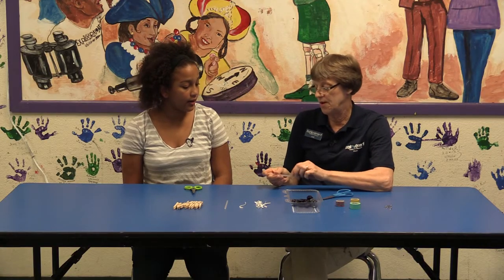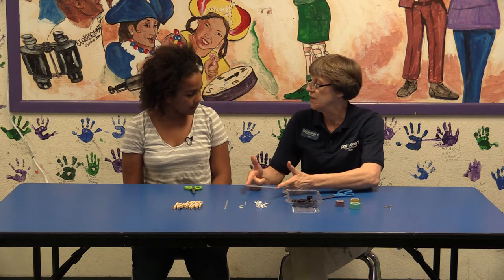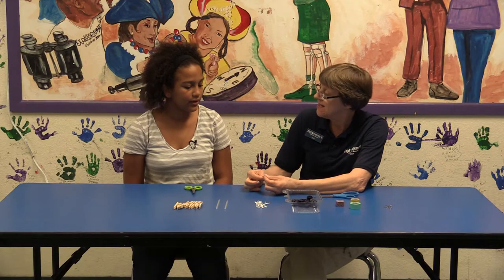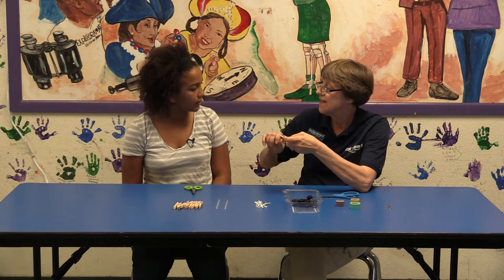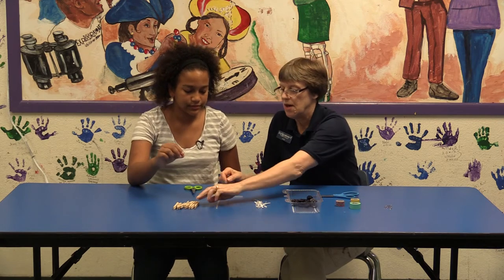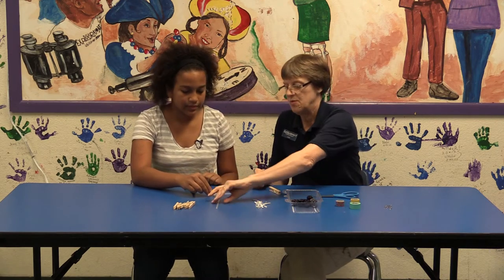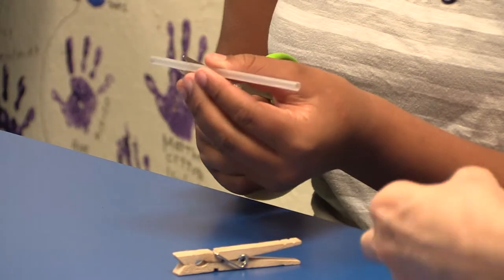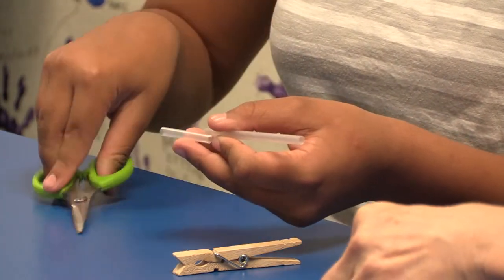So you need to have an axle. Our axle is going to be a piece of straw, and our bread twist tie is going to fit inside the straw with the buttons on the end so that it can turn inside. We're going to start with just a short piece of straw — you need one for the front and one for the back, about an inch and a half to two inches each. Now the fun part is to take the bread tie and scrunch it up a little bit because it has to go through the straw and hang out on both ends to hold the wheels.